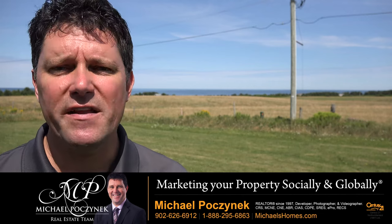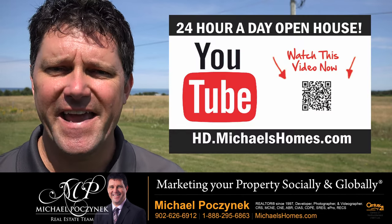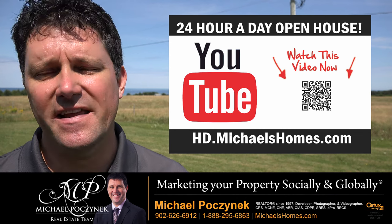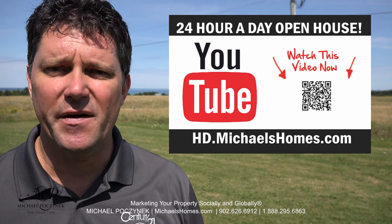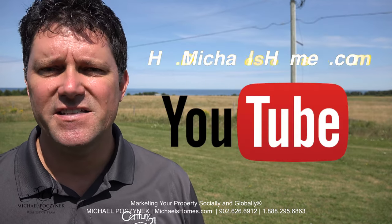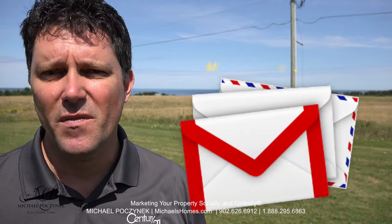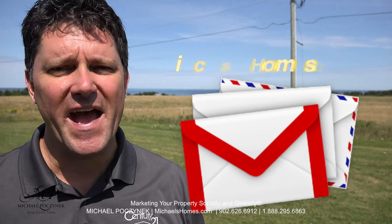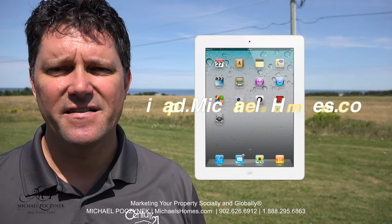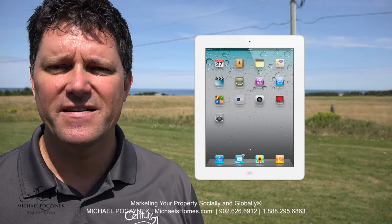Thank you for watching my 24-hour-a-day open house and my new listing in Cavendish, PEI, Canada. For more videos like this and PEI real estate tips, tricks, traps, and new listings before they hit MLS, be sure to subscribe to my YouTube channel at hd.michaelshomes.com. Join my weekly newsletter at michaelshomes.com, and enter my contest to win a free iPad at ipad.michaelshomes.com. Thank you, have a great day, and remember to buy it right.